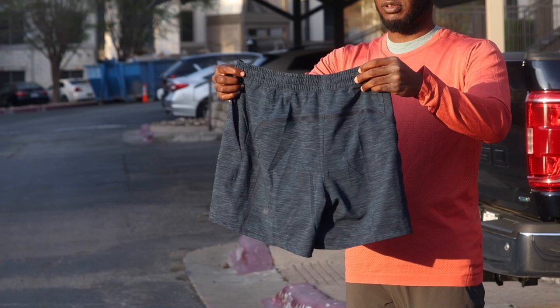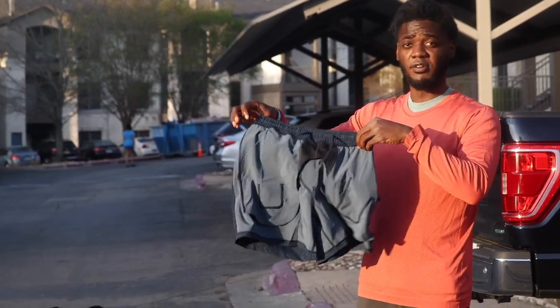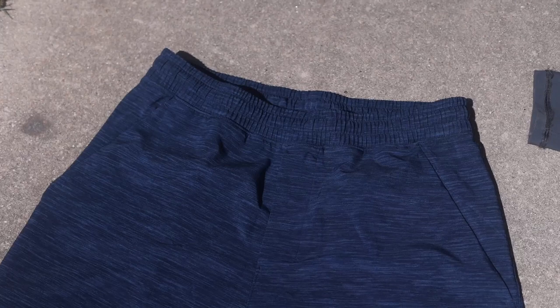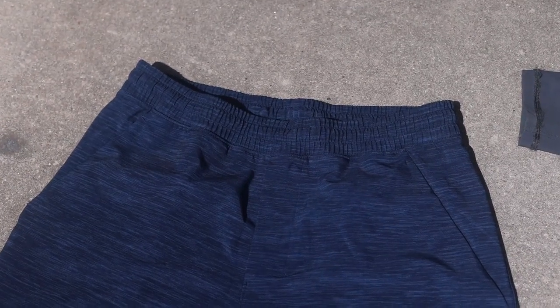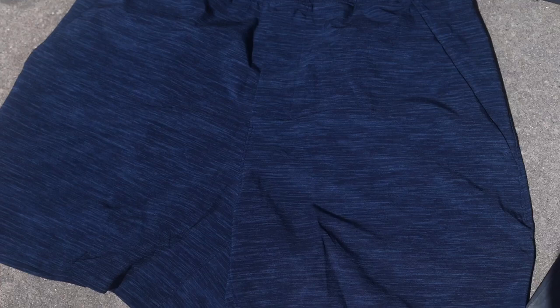Onto the bottoms — we have the Pace Breaker Short in the 5-inch inseam. These are linerless, meaning there's no brief built in and no tights built in. That may be a good thing for some and a bad thing for others, but I like having options. Some shorts with built-in liners fit weird, whereas with these you can wear what you want.